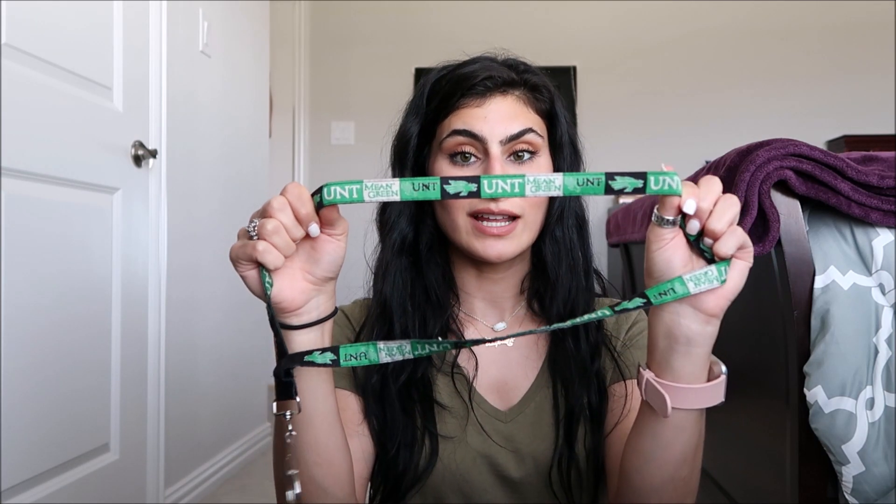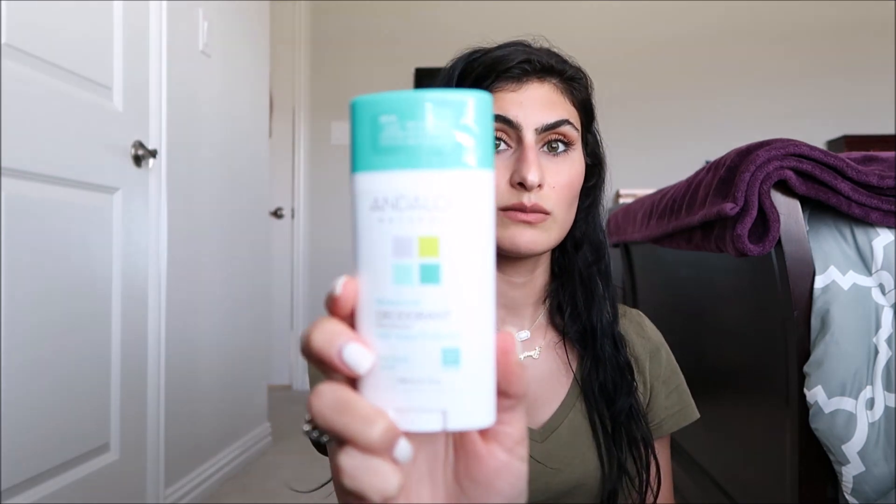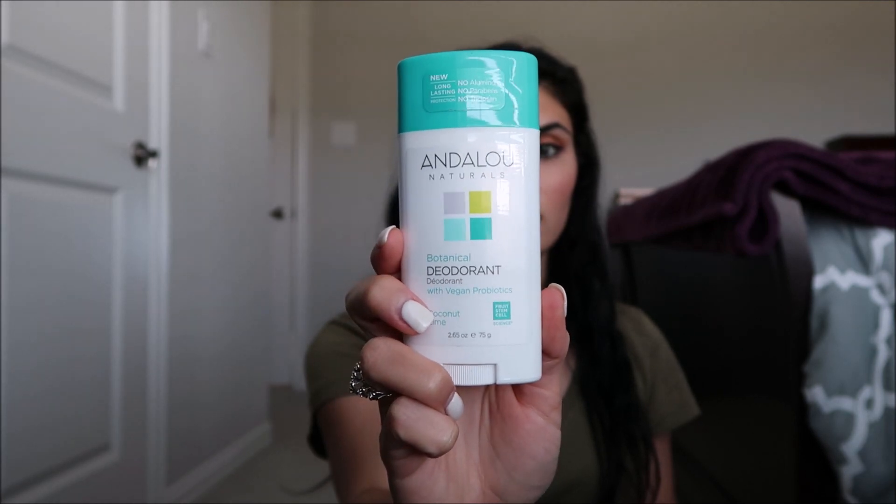Next I have my house key, which has my university lanyard on it, and my car keys — I'm driving a rental so these aren't my actual keys, but it's the same key fob. I also have this new deodorant I've been using — I talk about it in my last vlog, which I'll link here. So far it's been pretty good, though I have to apply it a couple times a day since my body's still getting used to it.